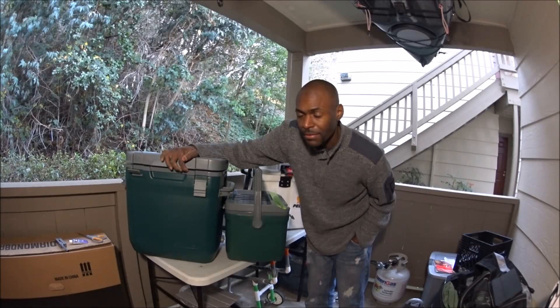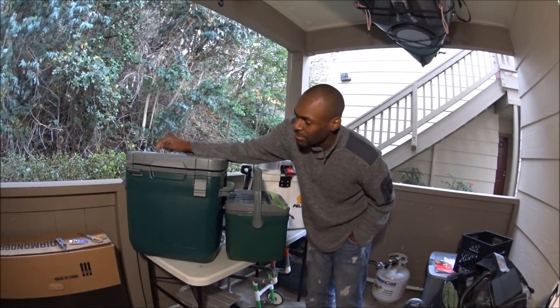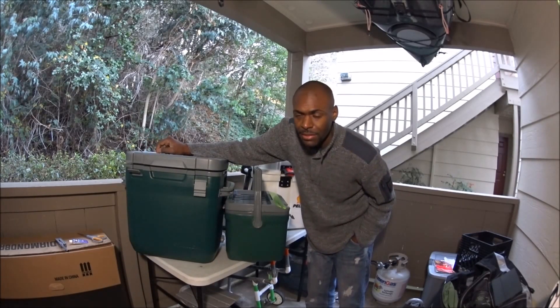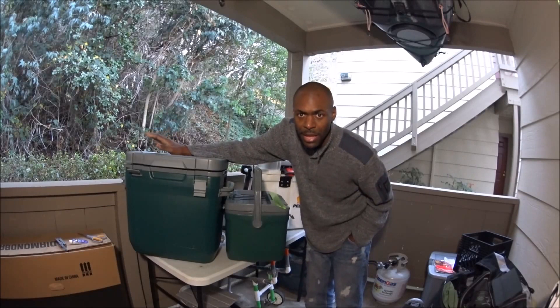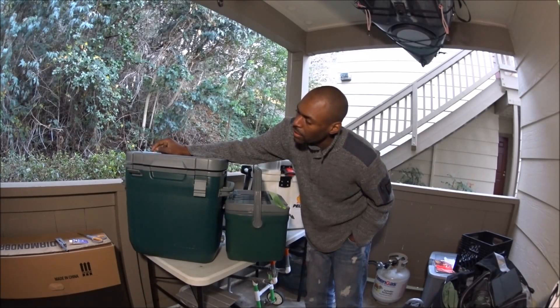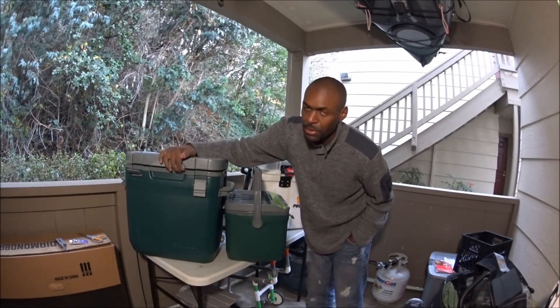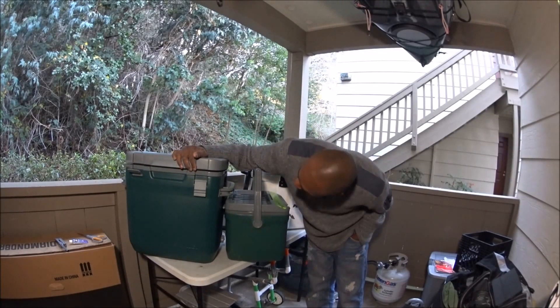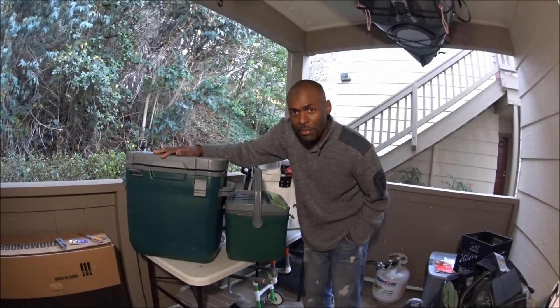With the Stanley you're looking at four days max cold — and that's the stated max. I'm going to do an ice test later since no one has one out there yet. You're getting a cooler with a lifetime warranty and a freezer-grade seal — you can't go wrong.